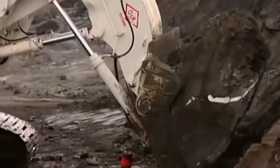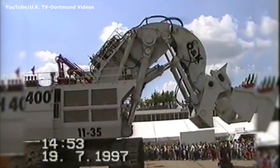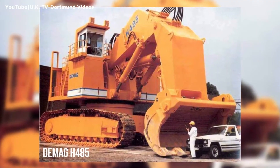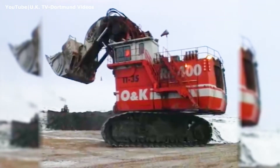Engineered specifically for the frigid winters of northern Alberta, the RH-400 underwent thoughtful design tweaks to handle extreme cold and rugged terrain. Its bucket, car body, and hydraulic systems were all meticulously built to withstand the harsh climate without sacrificing performance.